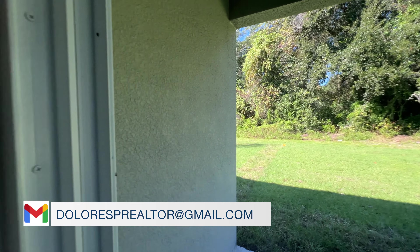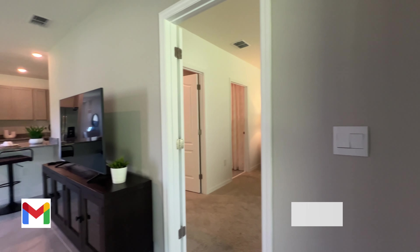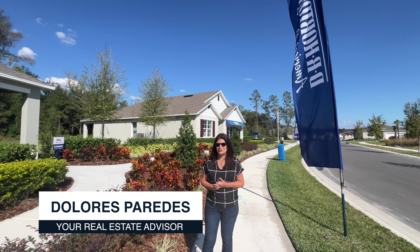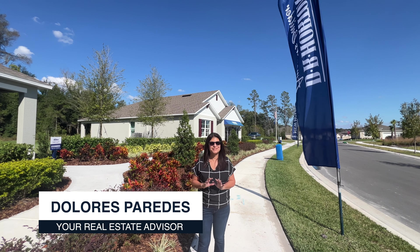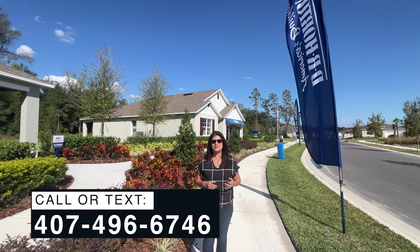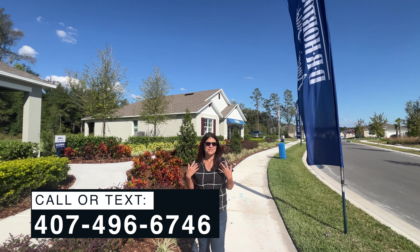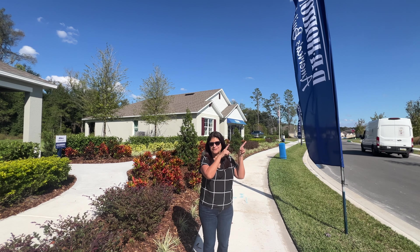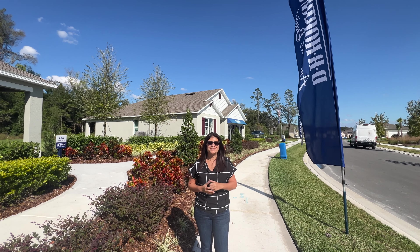And now we're heading back into the main area of the home. Okay everyone, this concludes the video tour of this particular model home. If you would like more information on this home or any communities in the Central Florida area, feel free to call me, text me, or email me — I'm here for you. Follow me for more tours, I'll leave a link up here, and I'll see everyone on the next video.